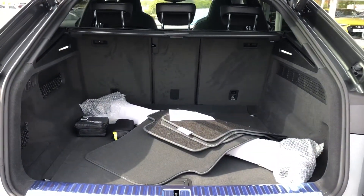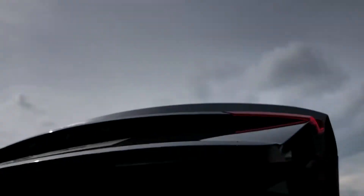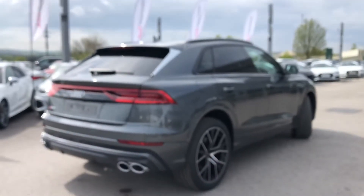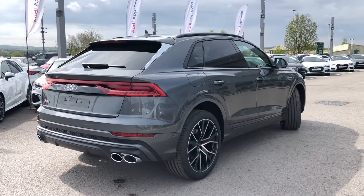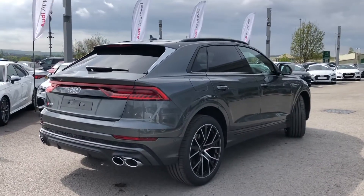You can see the huge spacious boot space, which is really handy if you go on a lot of shopping trips. It's a power-operated tailgate so it opens automatically with a push of a button, and as this is a brand new car it comes with three years warranty from the manufacturer.